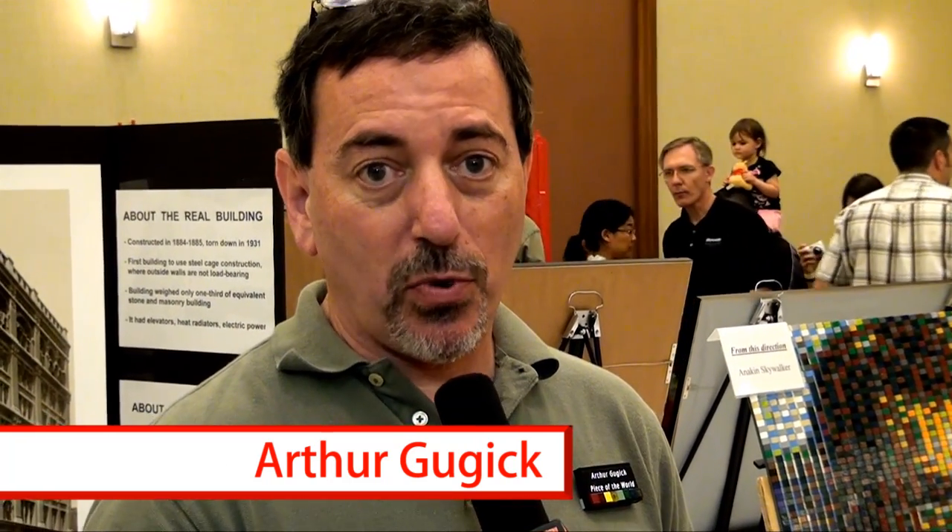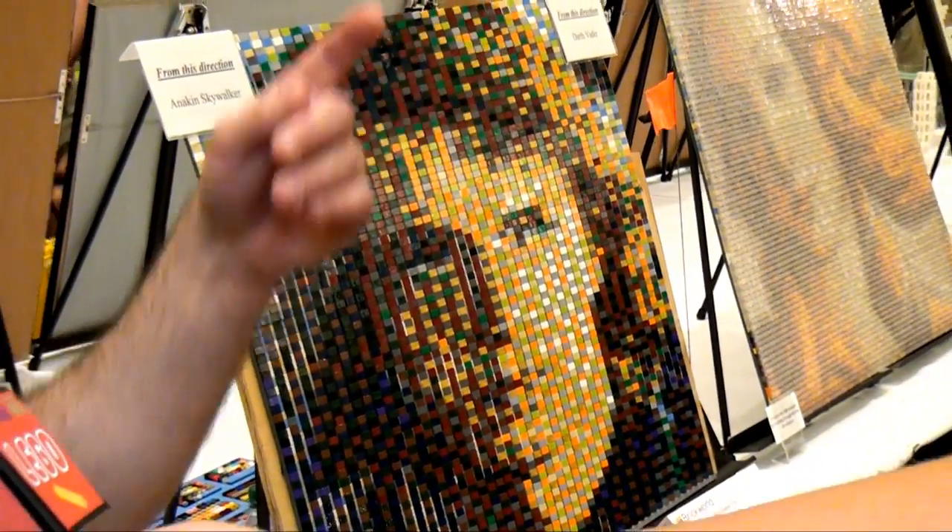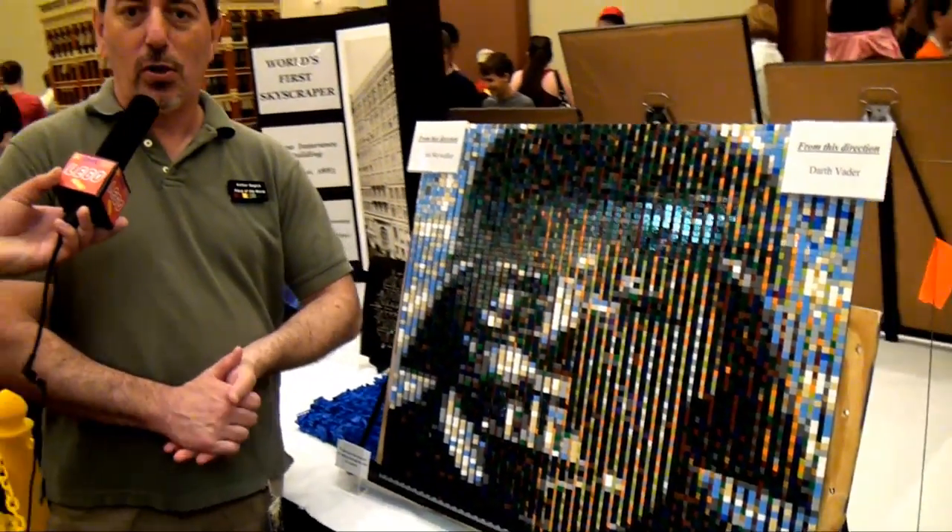Hi, I'm Arthur Bujik. I'm an adult fan of LEGO, and I'm known for building architectural landmarks from around the world, as well as my mind-blowing mosaics. So I'm going to show you some of the mosaics. If you look at this one right over here, it looks like Anakin Skywalker. But as the camera goes by it and looks from the other direction, you'll see that it changes from Anakin Skywalker to Darth Vader — right in front of your eyes.